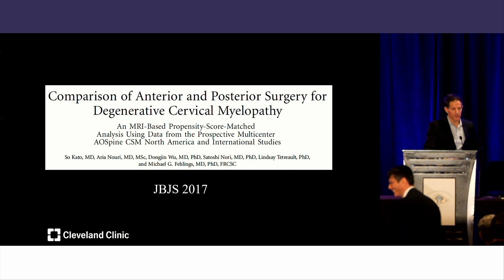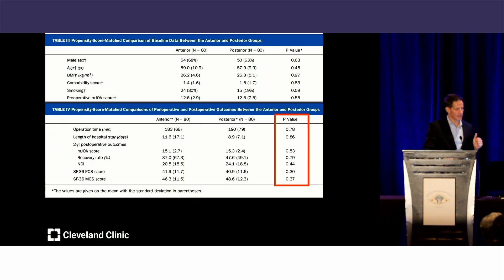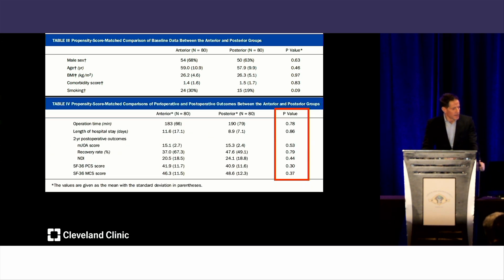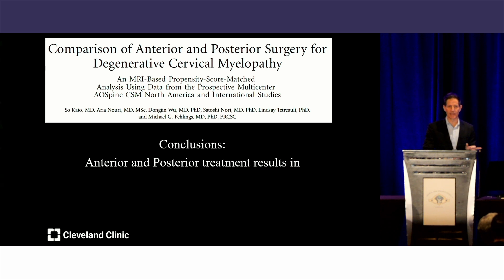A JBJS high-impact journal study from 2017 used a propensity-matched cohort analysis looking at anterior versus posterior surgery. They found no difference in operating time, length of stay, mJOA, recovery rate, NDI, SF-36 PCS and MCS — that was Dr. Failings' study. Then there's Dr. Gogol-Wall's randomized controlled trial, the highest level of evidence, requiring clinical equipoise, with two-plus level cord compression with myelopathy. The primary outcome at one year using SF-36 PCS scores showed no difference between anterior and posterior.